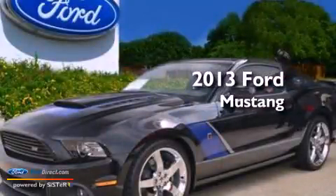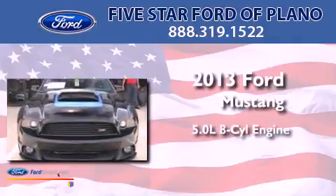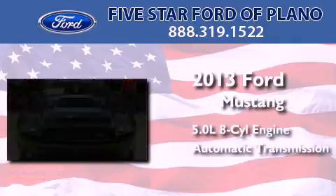This is a brand new 2013 Ford Mustang. It has a 5.0-liter eight-cylinder engine and an automatic transmission.